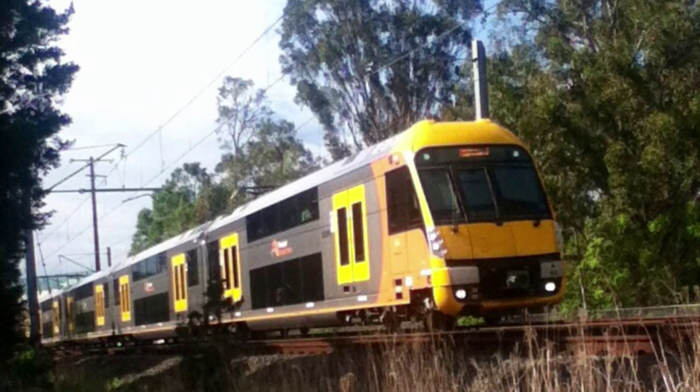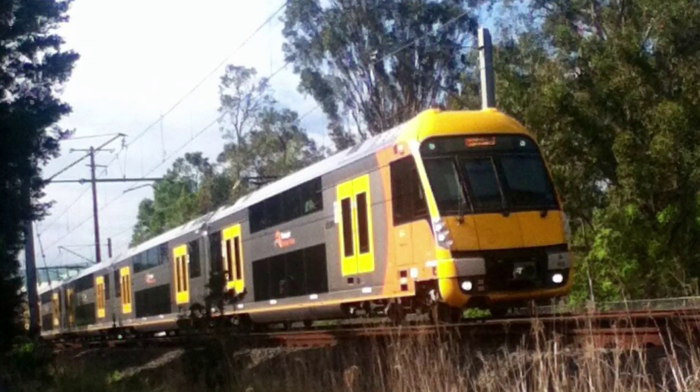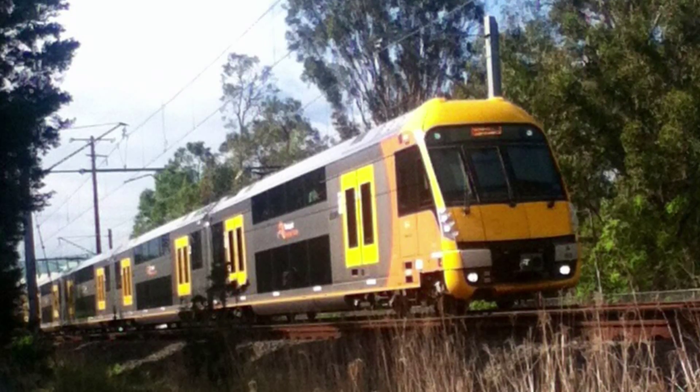Today's trivia question is: this station once had two sidings for a cement works which was located west of the station, which then moved to the east side of the station, then completely removed in the early 2000s. Can you guess that station?